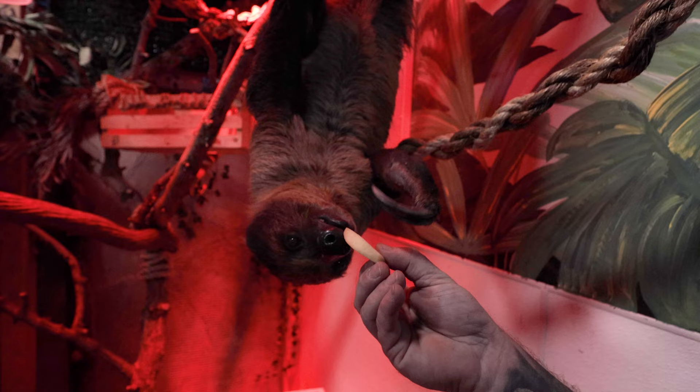We've got some interaction here with the sloth. Hey little one. There you go, sweetheart. Unbelievable.